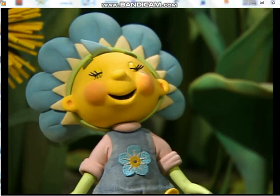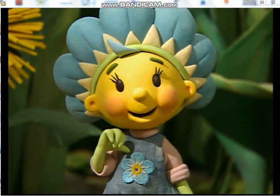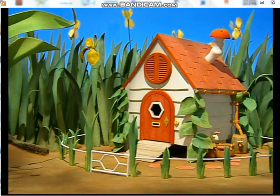Did you enjoy that story? I know I did. We're going to see another story in a minute. But before we do, do you want to play a guessing game with me? Good. It's called Guess Who Lives in the House.